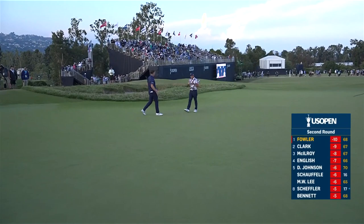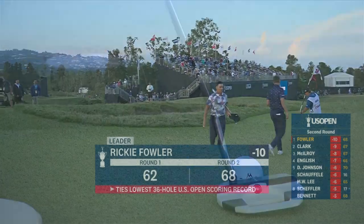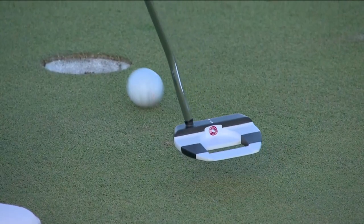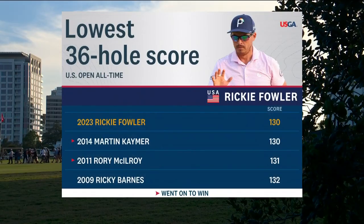Is it going to be Fowler's weekend at this US Open? When you're confident, you're confident. For short range, you just ran this thing in. Leader interview with Damon. Thank you, Dan.